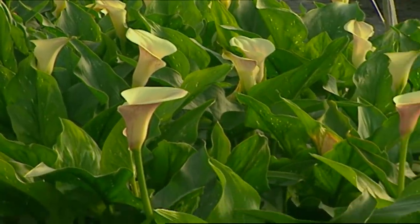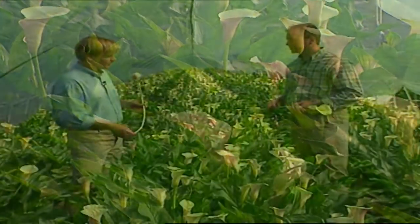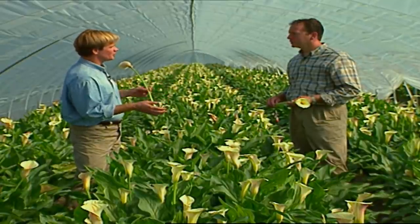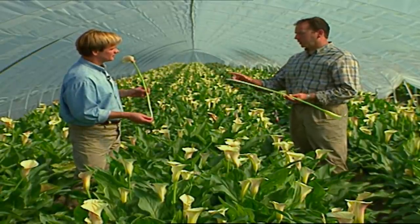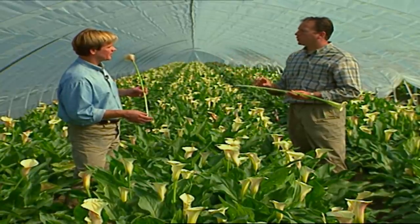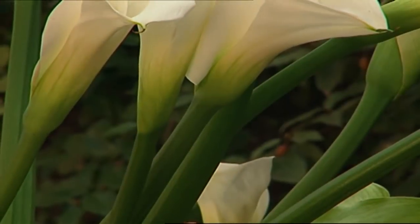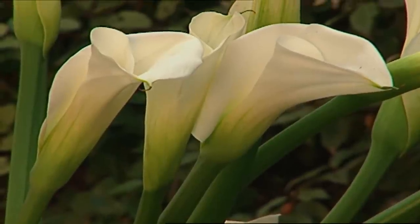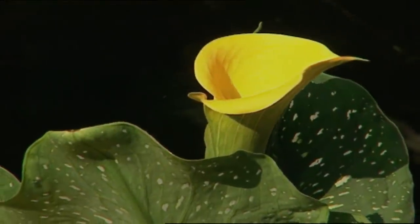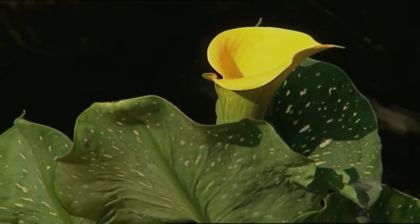You can grow this variety in your garden if you'd like. When you get the bulb home and you get ready to plant it, about how much soil should you put on top of the bulb? About four inches of soil on top of the tuber is enough. I've grown calla lilies in partial shade where they get half-day sun, and they've done very well. They like the light, but they also grow well in half-shade.